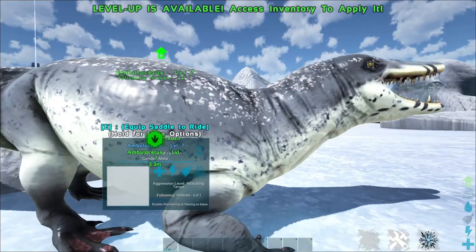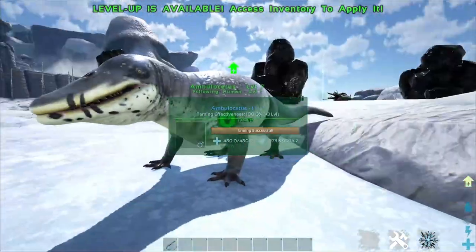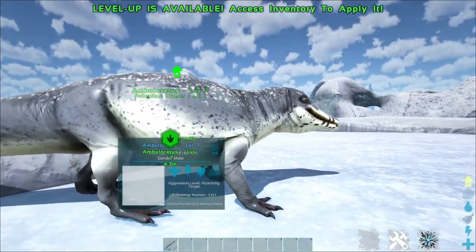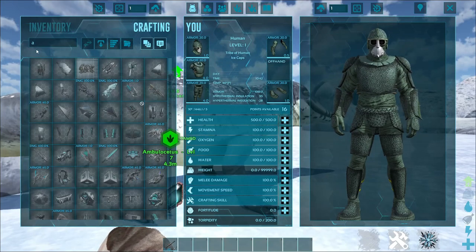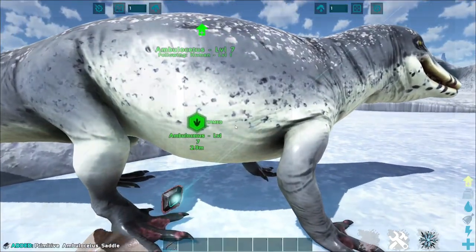These guys do an XP buff, just like a Lystro. I think it actually even does the little wiggle around like a Lystro — they're just like giant puppy dogs. These guys also come with a saddle, and if I can get it, we can show you the controls.